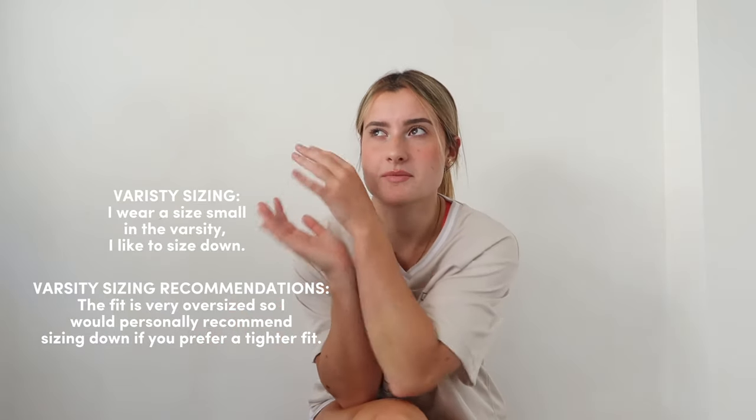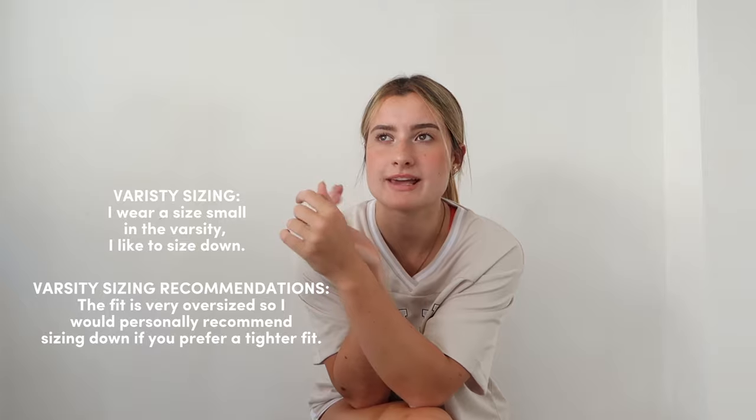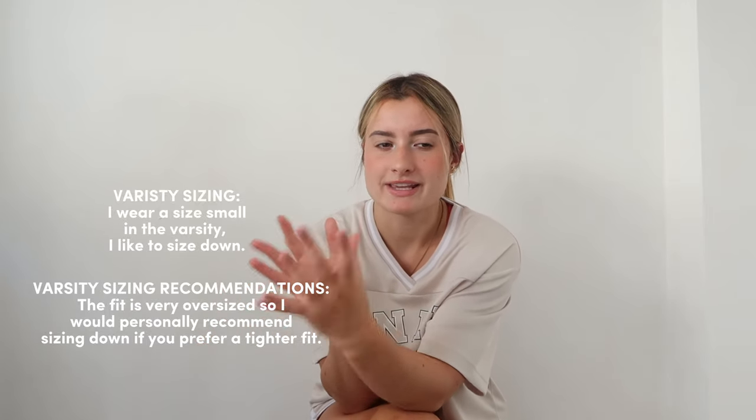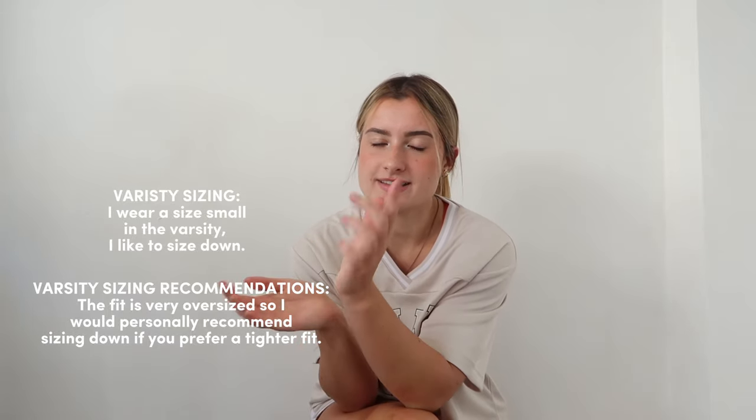I would actually really recommend this set — I genuinely love it. It will be launching in Sand, which is the color I'm wearing, and Powdered Blue. For sizing: if you like a really oversized fit, stick true to size; if you like a more fitted look, size down. Oh, and I almost forgot — Varsity will also be launching their very own Varsity Nettle in Off-White and Powdered Blue, and I just think that's so cute.